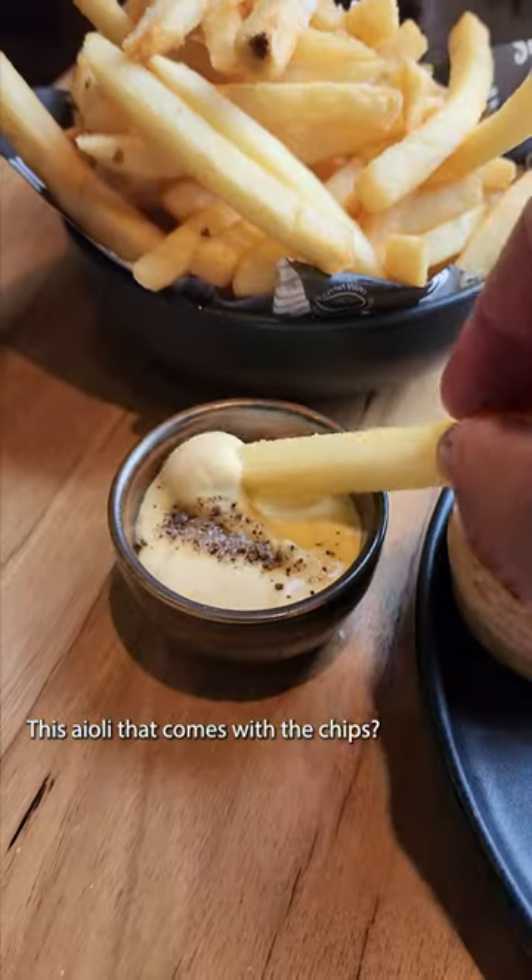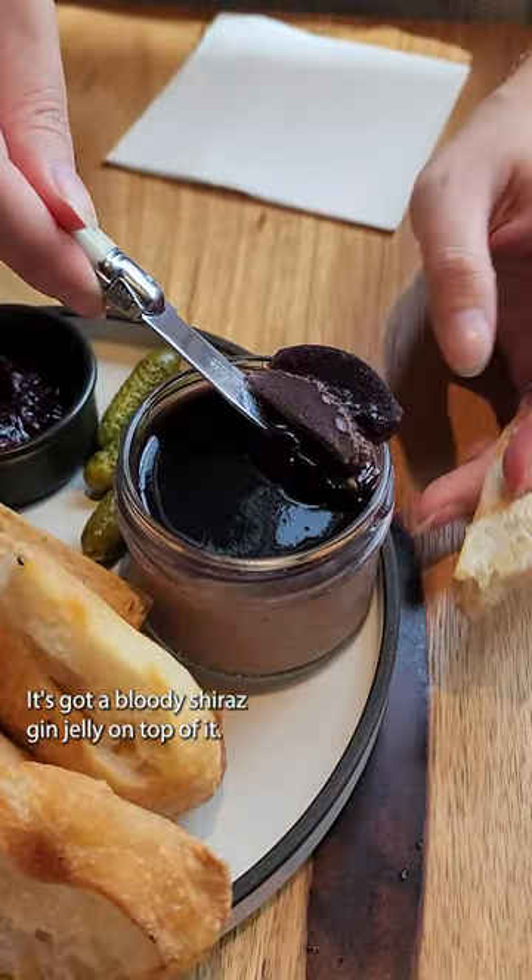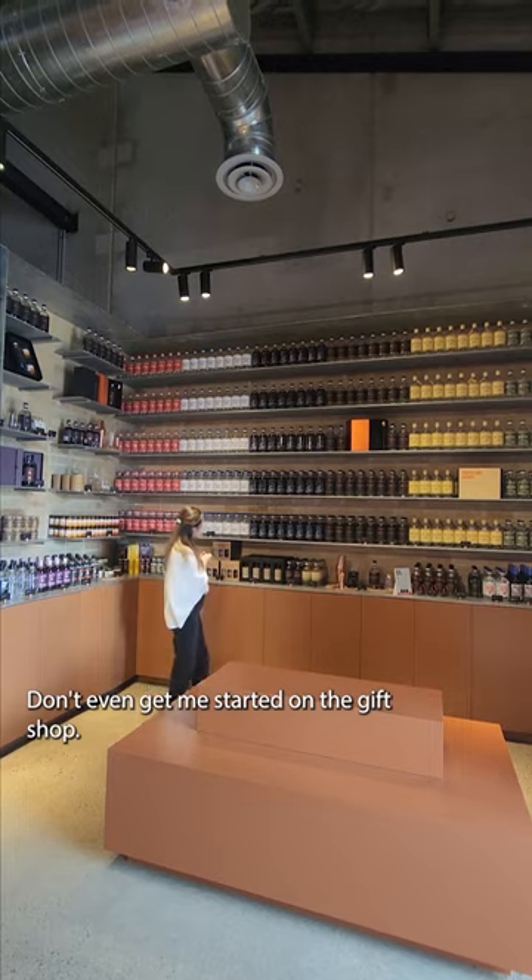This aioli that comes with the chips? It has gin in it. And the duck liver mousse? It's got a bloody Shiraz gin jelly on top of it. Don't even get me started on the gift shop.